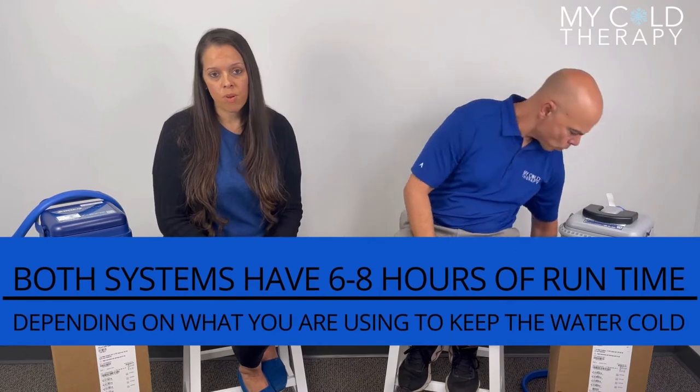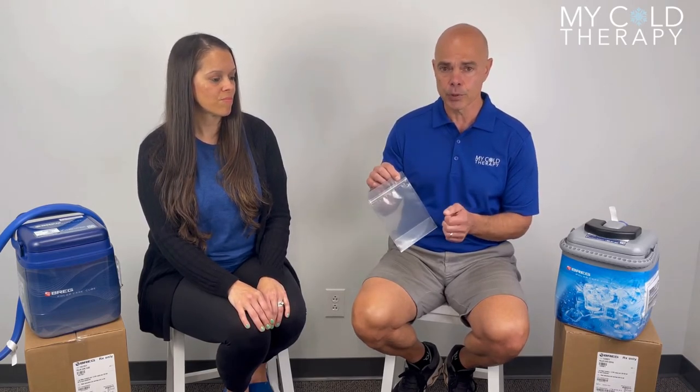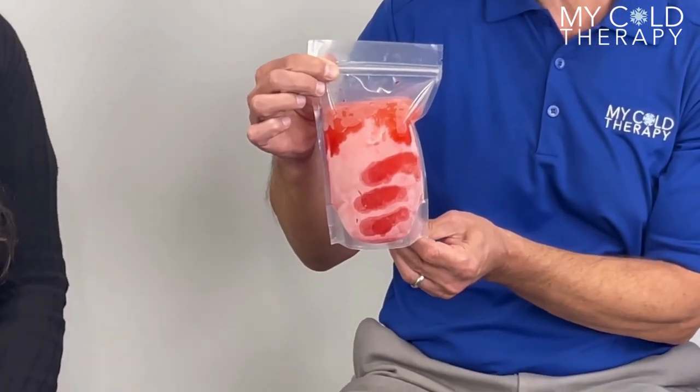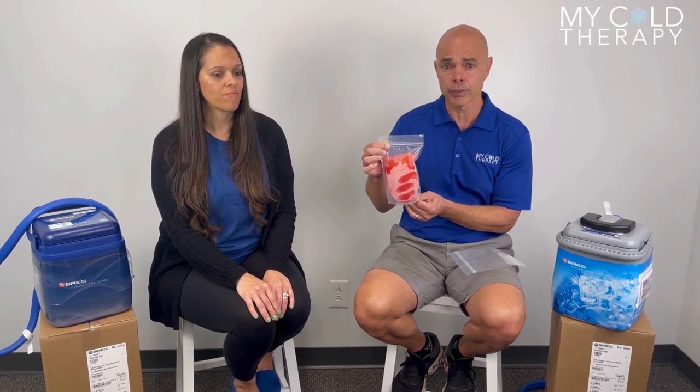Both the Kodiak and the Cube have six to eight hours of run time, depending on what you're using to keep them cold. We recommend using freezer bags or some type of block ice — we do sell freezer bags. Your refrigerator will never keep up with the ice in the first couple weeks after surgery if you're using this a lot. Freezer bags come in sets of six and sets of 12. We recommend freezer bags over water bottles because water bottles come with labels and glue, and if you do not remove those it will void the manufacturer's warranty. Keep three in the machine and the rest frozen in the freezer, rotating them out — that way you don't have to worry about ice or lugging the machine around.